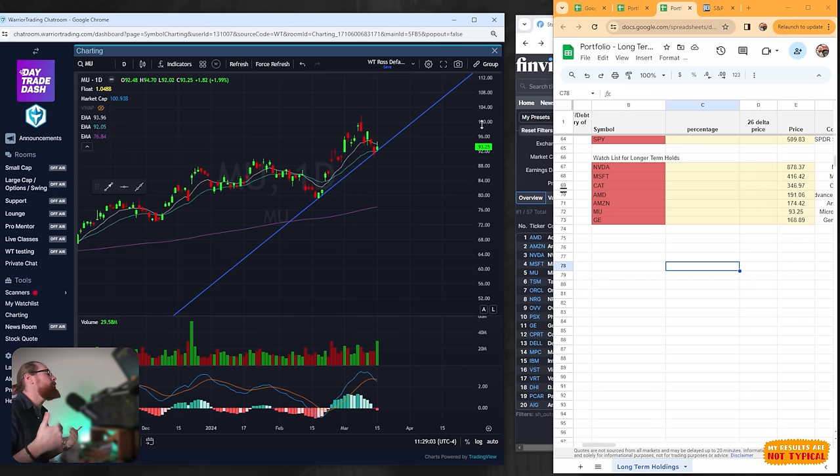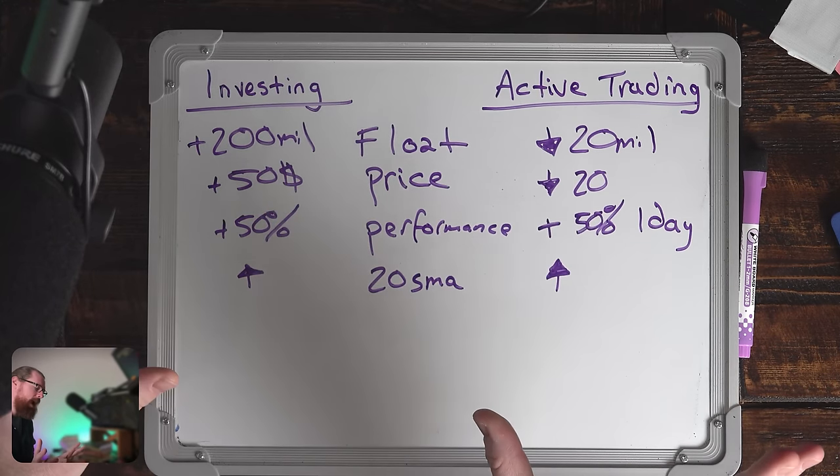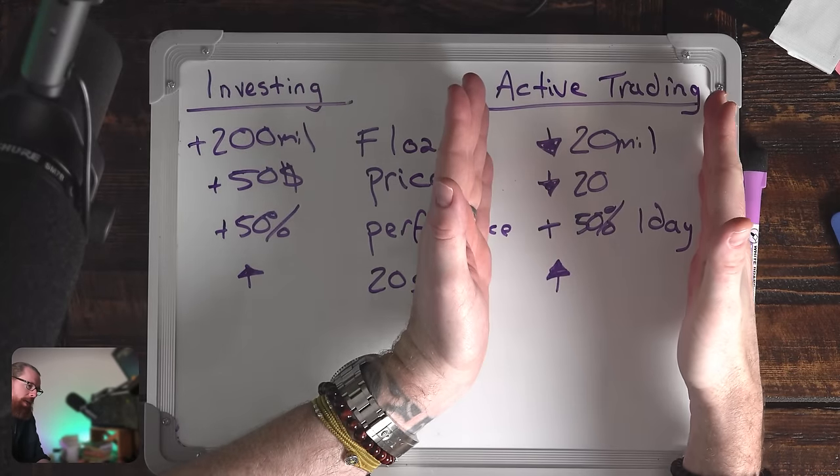You should now have a good understanding of how to build a watch list and where to look for entries — typically areas of support where we can have the least amount of risk possible, in a strong stock with the potential to keep going higher. The best way to start investing is just to break the ice and take your first position, even if it's just one share. It will force you to learn the mechanics: how to press the buy button, how to press sell, how to enter your stop order. Now I want to differentiate the criteria I use for finding the best stocks to trade between investing and active trading.